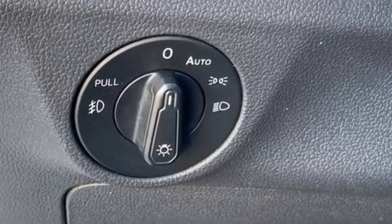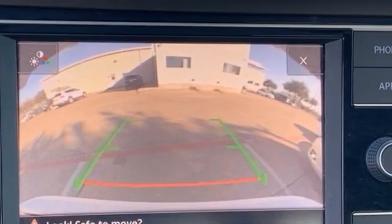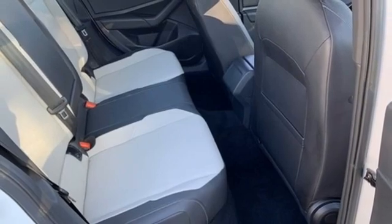Streaming audio, doors and push-button start proximity key, dual-zone climate control, wireless phone connectivity, front heated bucket seats.